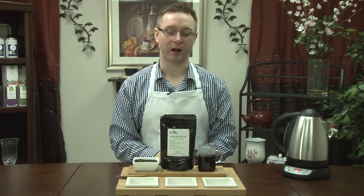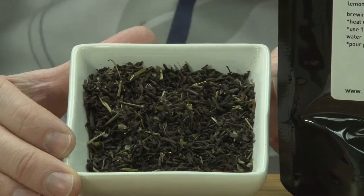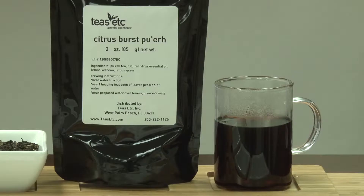So check out our Citrus Burst Pu-erh by Teas Etcetera. Let us know what you think. Ingredients are Pu-erh tea, natural citrus essential oil, lemon verbena, and lemongrass.